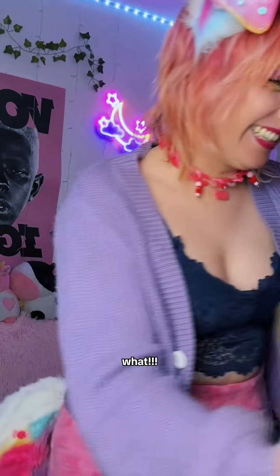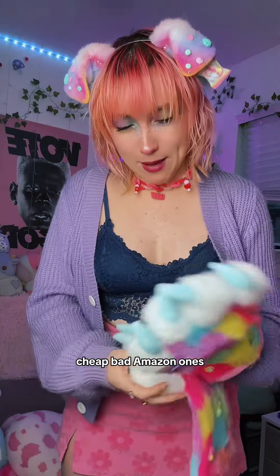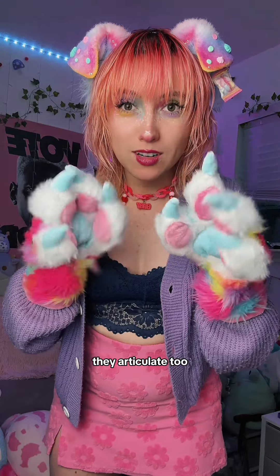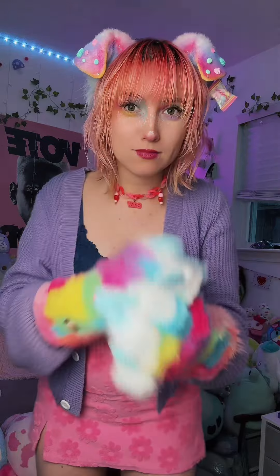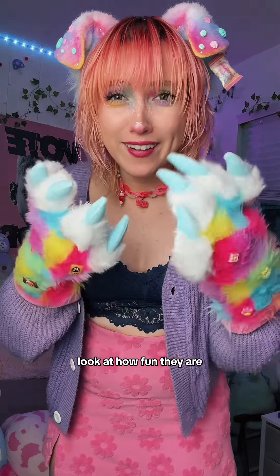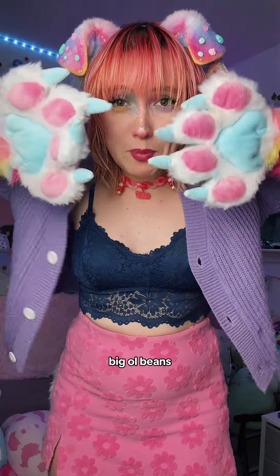Oh man, I'm so excited. What? I don't have paws like this — I have like cheap, bad Amazon ones. I've never — look at the — they articulate too. Oh my gosh. Look at how fun they are, what the heck? And paws — big ol' beans. This is crazy, dude.